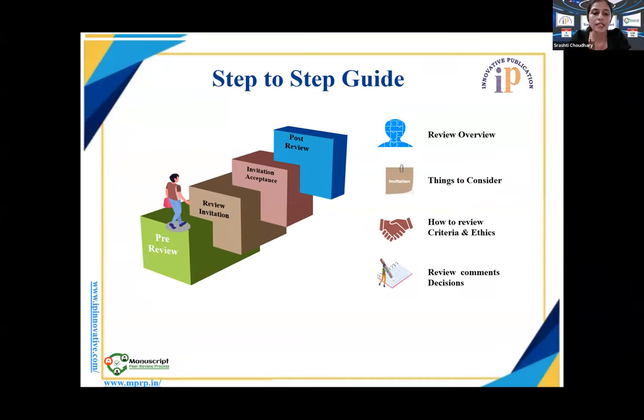If the person accepts the invitation, we'll cover what criteria to follow, what ethics should be observed, and how to review an article practically. Then after completion of review, we'll discuss how to submit comments post-review and what the decision on the paper should be. Now let me hand over this presentation to our first speaker, Dr. Muthu. Please start with your turn.